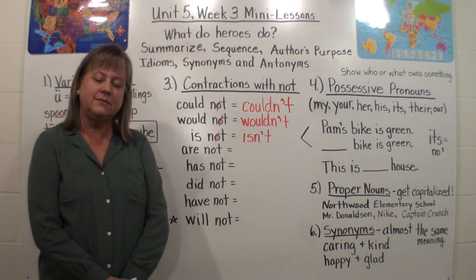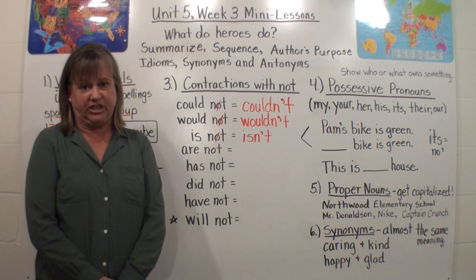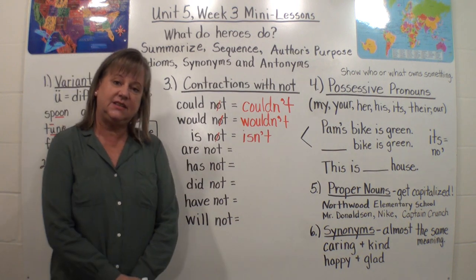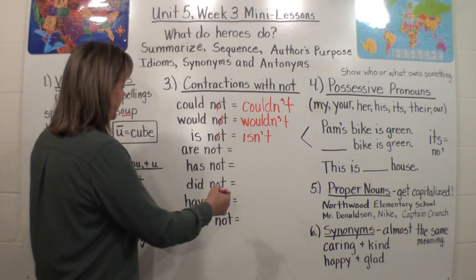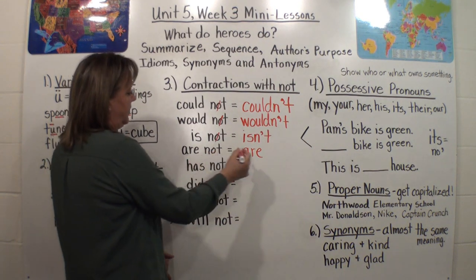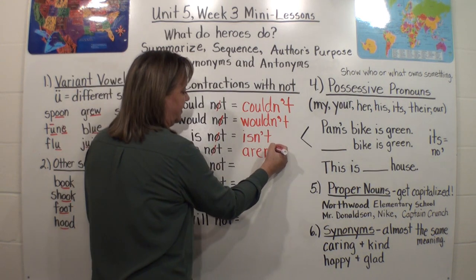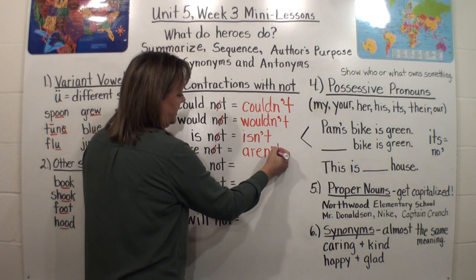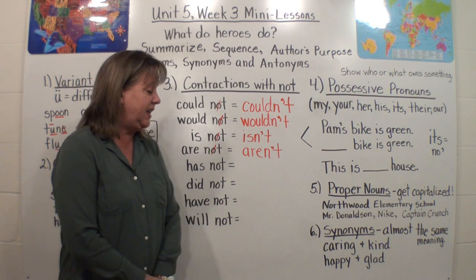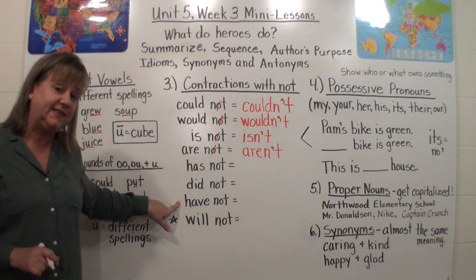Going on: are not. We are not going on vacation. Are not — what do you think the contraction is? If you said aren't, you're right. So I'm going to keep the first word: A-R-E. I'm going to put an N — that's the beginning letter of the second word — get rid of the O, put the apostrophe, and then put the T. That word is aren't. We aren't going on vacation this year. I'm not going to take the time to do the rest, but you can practice them at home and check with an adult.